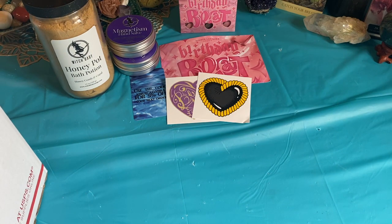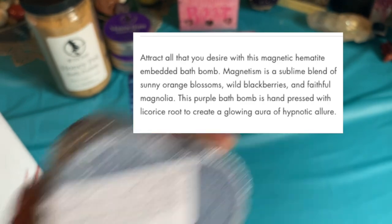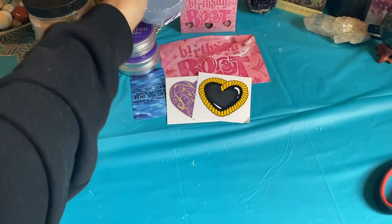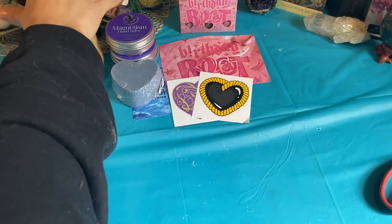Along the Magnetism line, I also picked up her Magnetism bath bomb. Now that I took the plastic off — yeah, it definitely smells just like the hand salves. But in a bath bomb I won't mind. Like I said, in the hand salves I'm not crazy about that scent.